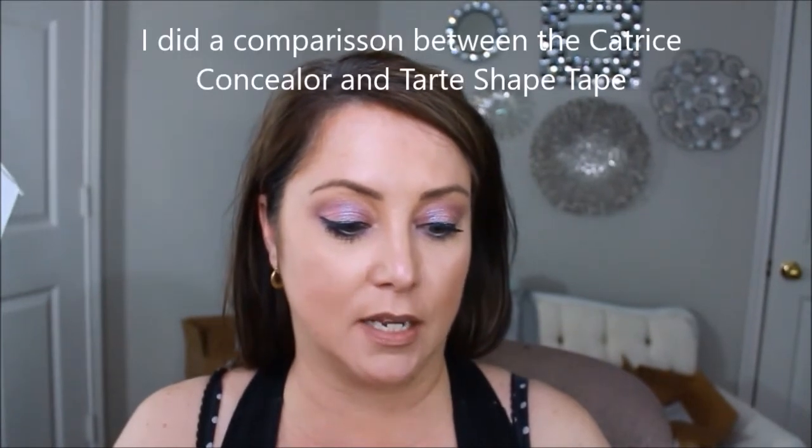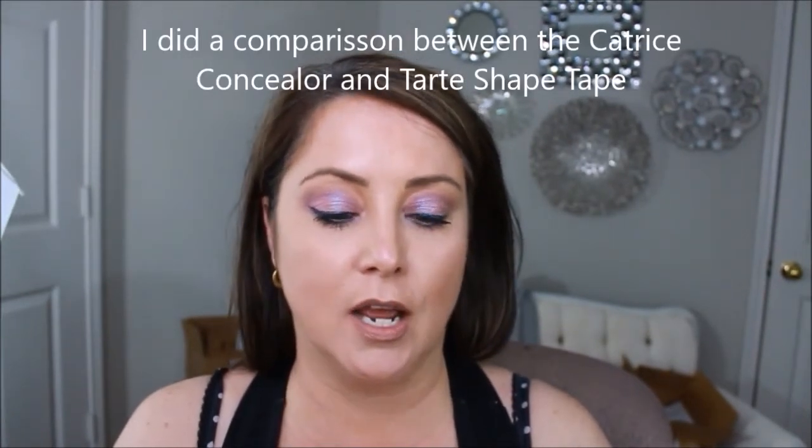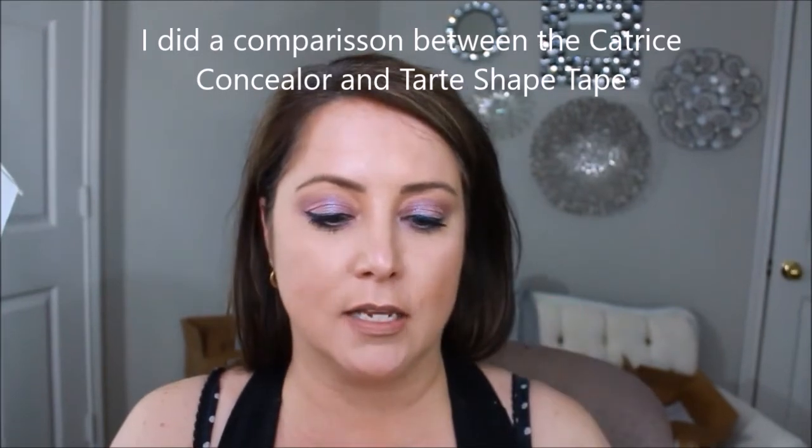In one of my other videos I reviewed the Tarte Shape Tape — I can link that below. I did mention their camouflage concealer, which is waterproof and amazing — it's a high-coverage concealer and I prefer it over the Tarte Shape Tape. Now that I've used up the Tarte Shape Tape I just go to Catrice. So I shouldn't be all that surprised that the HD Liquid Coverage would do well, although some of their other products are hit and miss.